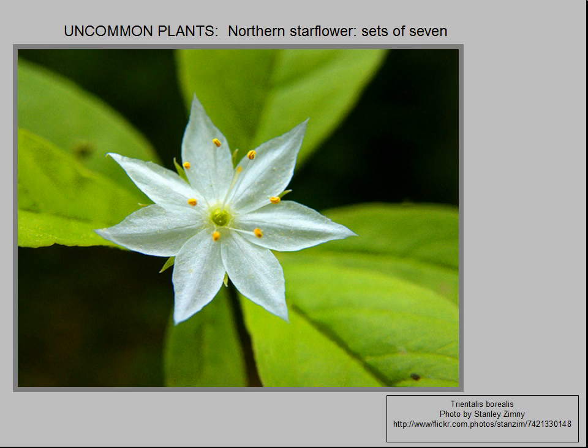Northern starflower, a spring-blooming member of the primrose family, has seven leaves, seven sepals, and seven petals. A native perennial wildflower, it prefers cool woods, high slopes, dappled shade, and moist soils in either deciduous or coniferous forests. It has no problem growing in the sandy acidic soils on top of Little Mountain. This tough little plant with one-half-inch blooms ranges as far north as the Canadian Yukon.